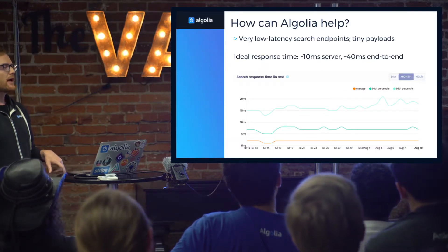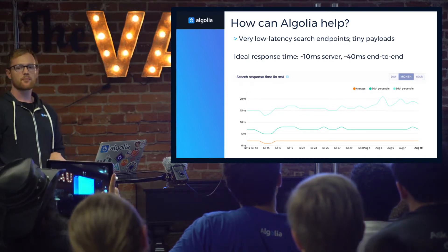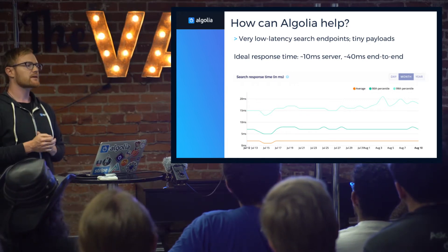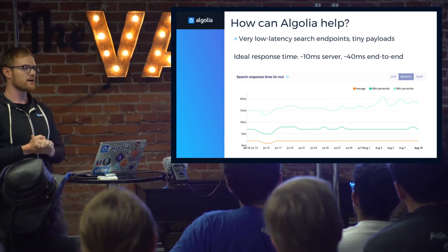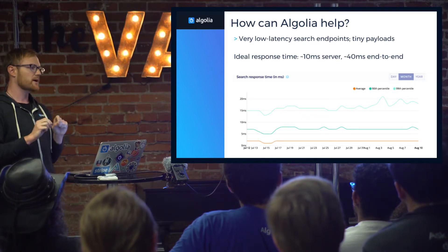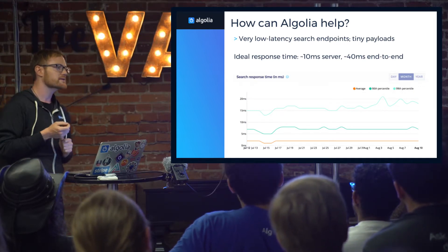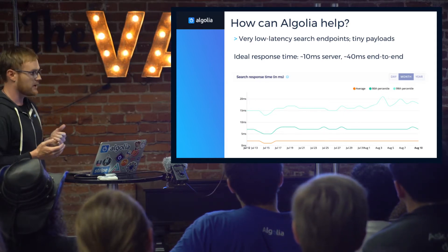So how can Algolia help? Well, Algolia is designed for search, and more specifically search-as-you-type, where latency is extremely important. Single-digit milliseconds, double-digit at most, never triple. If you've ever done a search-as-you-type where it takes 100 milliseconds, you've been really frustrated, because you expect your search results to be back in the browser by the time you're hitting the next key. Algolia is designed for extremely low latency operations, and that can include dynamic content loading.